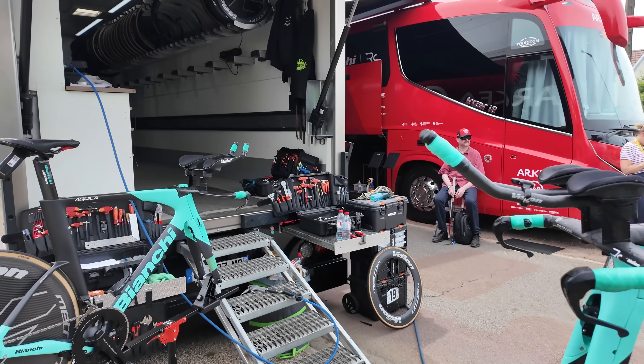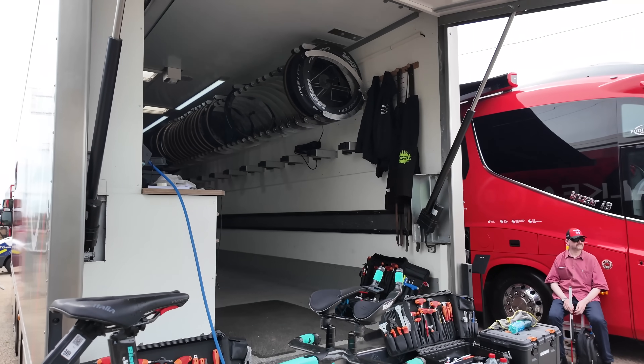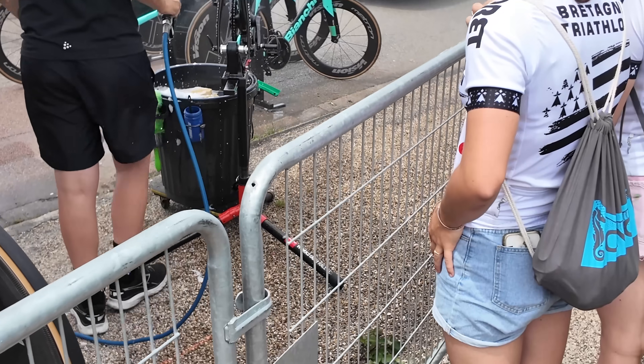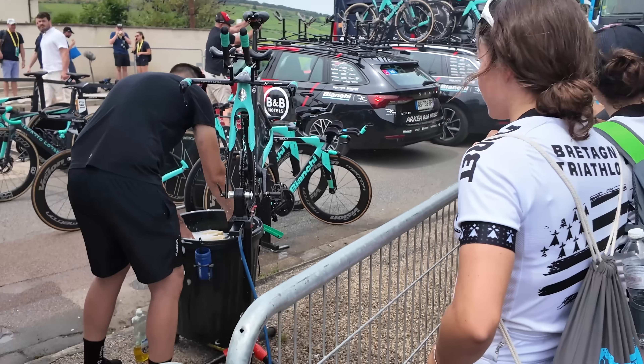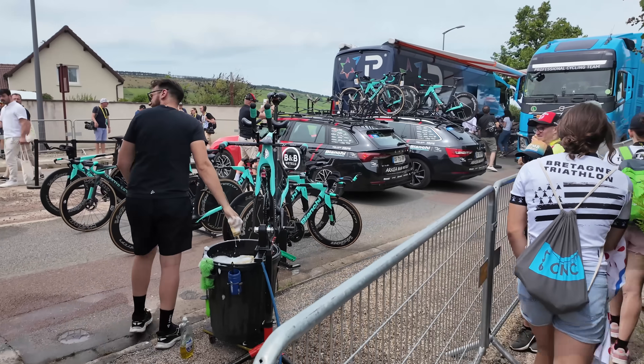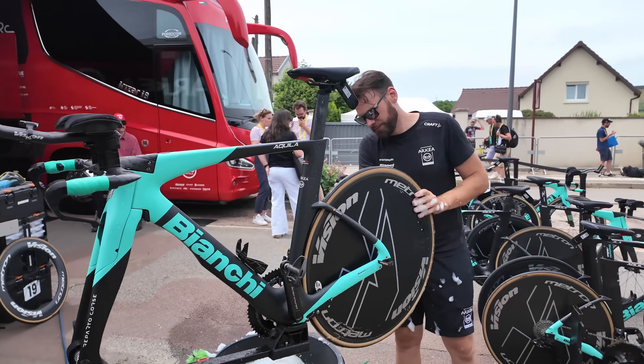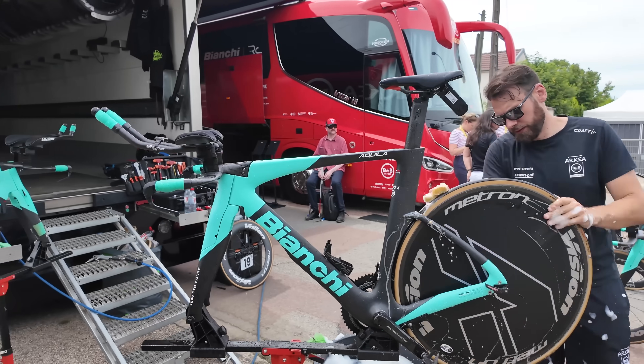You can see the team mechanics vehicle with tons of wheels, extra frames, and all that goodness. Keep in mind they have basically a couple of bikes for each rider plus their time trial bike. They don't typically have too many extra spare time trial bikes — just a couple spares — not enough for every rider, since those time trial bikes will only get used once or twice in this year's Tour de France.